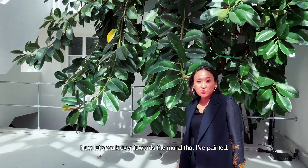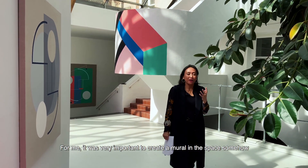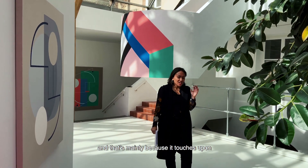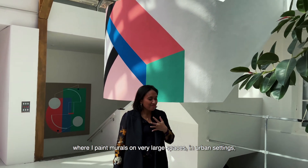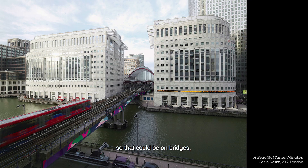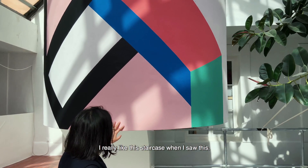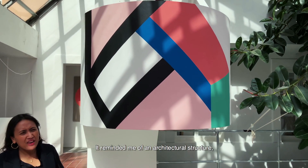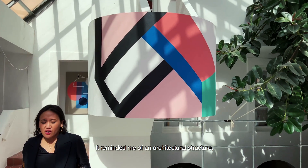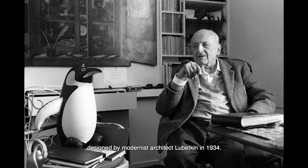Let's walk over towards the mural that I painted. It was very important for me to create a mural in the space, mainly because it touches upon my public art practice, where I paint murals on very large spaces in urban settings — on bridges, public spaces, wrapping around entire buildings. I really liked this staircase when I saw it; it reminded me of an architectural structure, the Penguin House in London Zoo, designed by modernist architect Lubetkin in 1934.